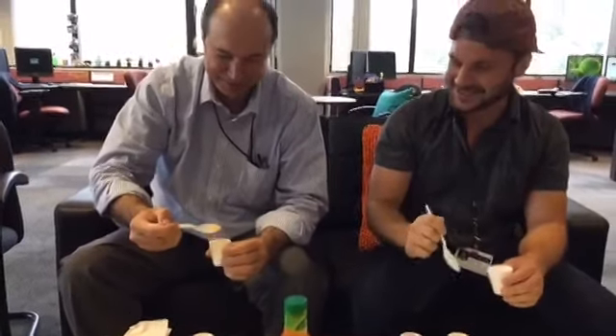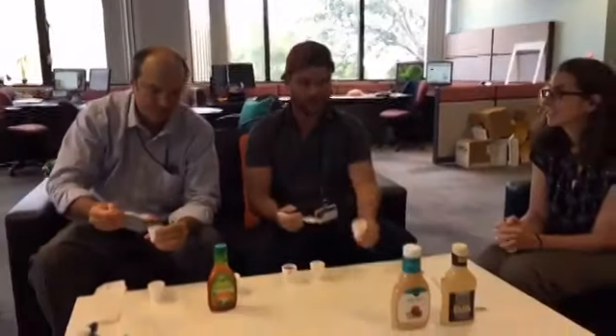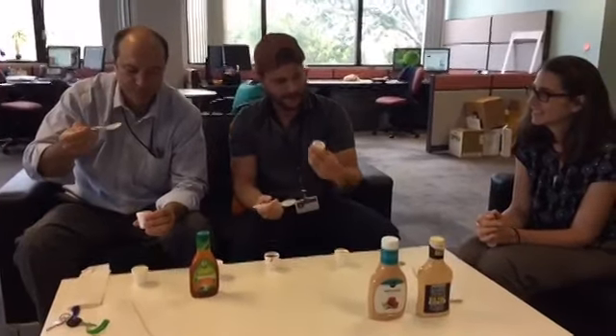It tastes different without the French fry, though. It's not as good. Which one are you tasting now? This is the Thousand Island. The Big Mac special sauce does not taste like Thousand Island. You heard it here, folks — Thousand Island is sweeter, a lot sweeter. And the Big Mac has more vinegar.